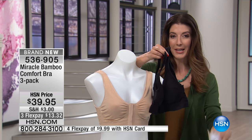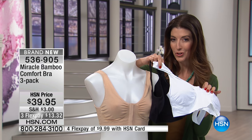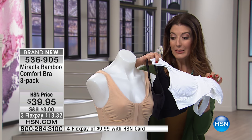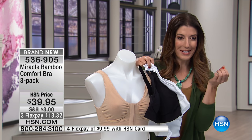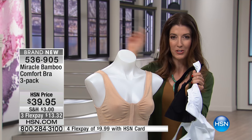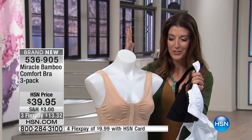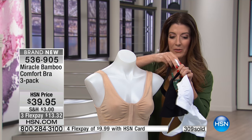You get a white, you get a nude, and you get a tan. Three bras for $39.95. I was just trying to do the math in my head, which I should never try on national television live. Most of us can't even find one bra for $39.95, and we're going to give you three.